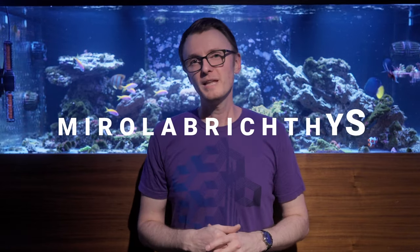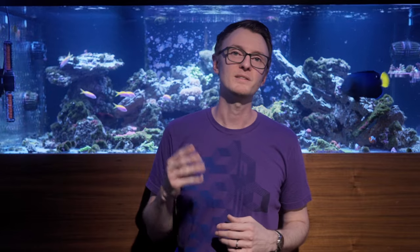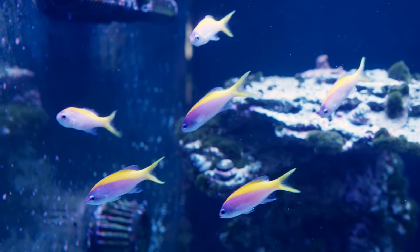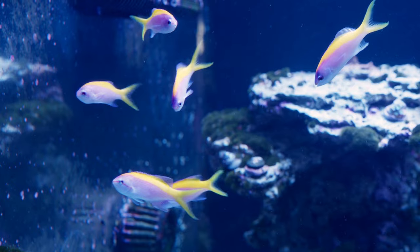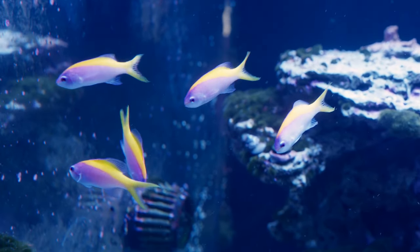Mirolabichthys was originally defined as a subgenus under Pseudanthias, but with this new work it's elevated to its own genus. In doing so, this genus was reduced to only include three species: M. tucca, M. pascalis, and my personal favorite of all the anthias, M. evansi, which you're seeing throughout this video. I recently bought a group of six of these incredible fish, and I've been busy feeding them just small amounts of all the food I can find every couple of hours, trying to get them well-fed and eating pellets.